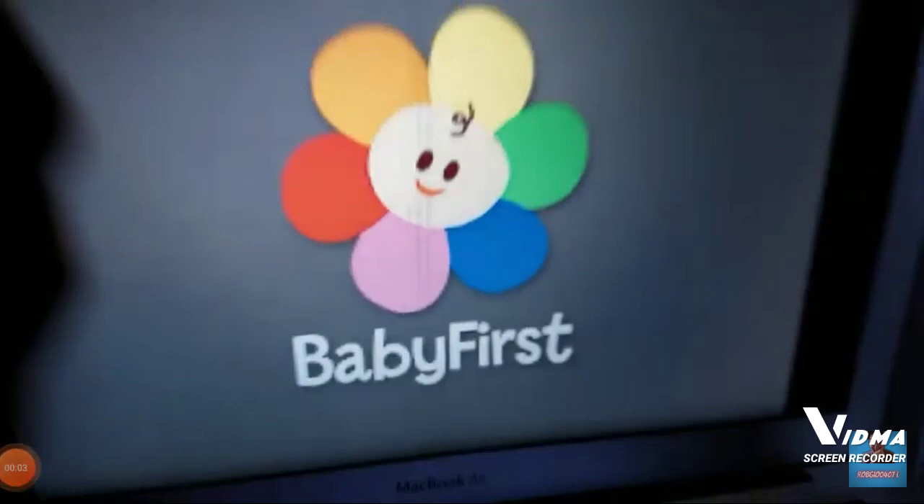Hello guys, it's me Carson and welcome to episode 8 of Logo Evolution. For this episode, we're taking a look at one logo I hate: Baby First. Baby First is a channel for babies and I hate Baby First. Anyways, let's go on to the history of Baby First.